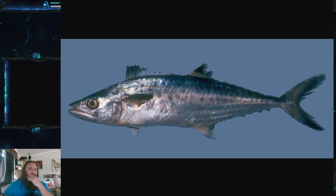The king mackerel's scientific name is Scomberomorus cavalla, and it is part of the family Scombridae, which is the family of tuna, mackerel, and bonito.